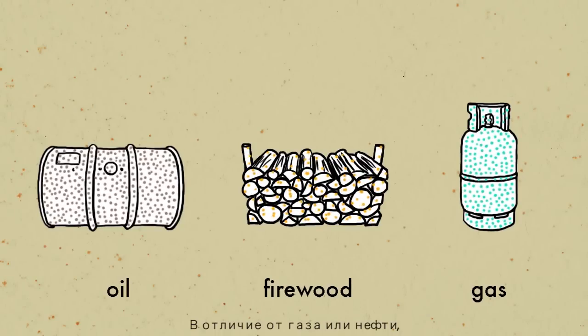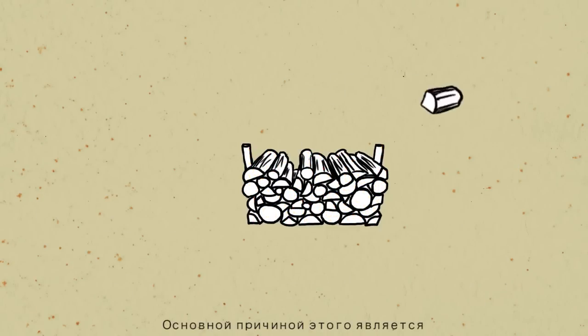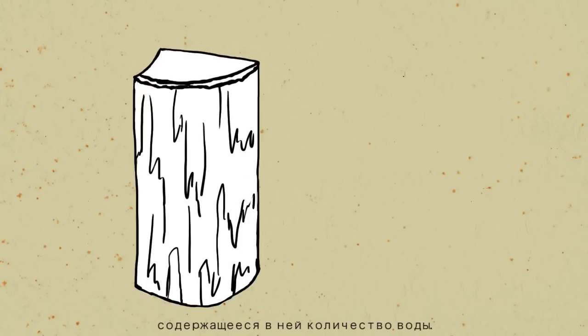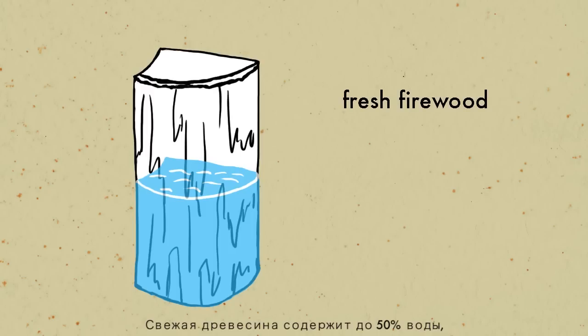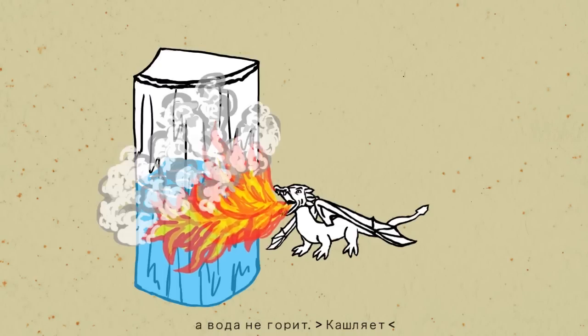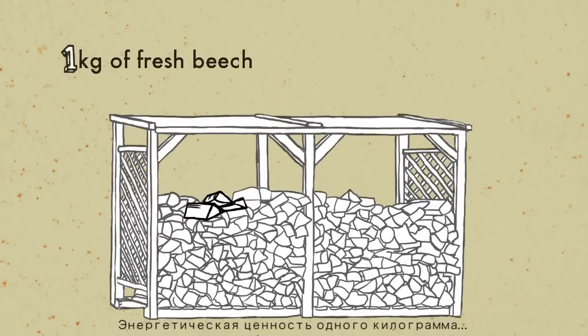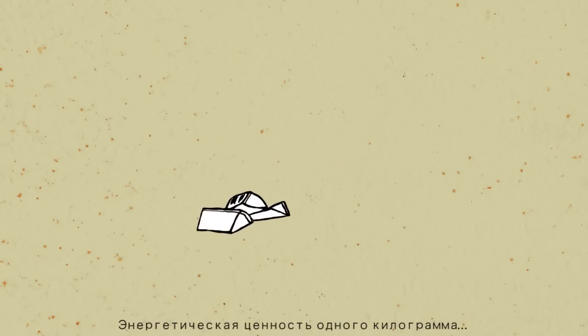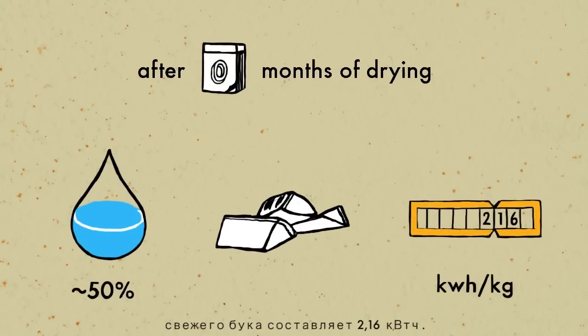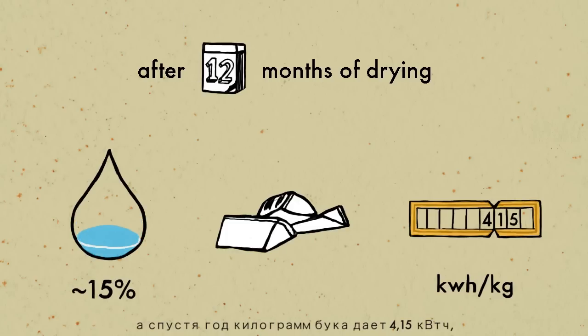Unlike gas or oil, wood doesn't always contain the same amount of energy. The main reason for this is the water stored inside it. Fresh wood contains up to 50% water, and water doesn't burn. One kilogram of fresh beech has an energetic value of 2.16 kilowatt hours. After six months, it contains 3.3. And after a year, one kilo of beech provides 4.15 kilowatt hours.